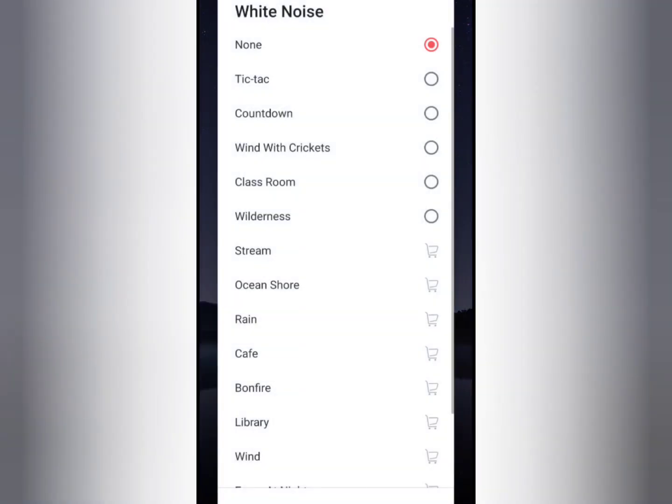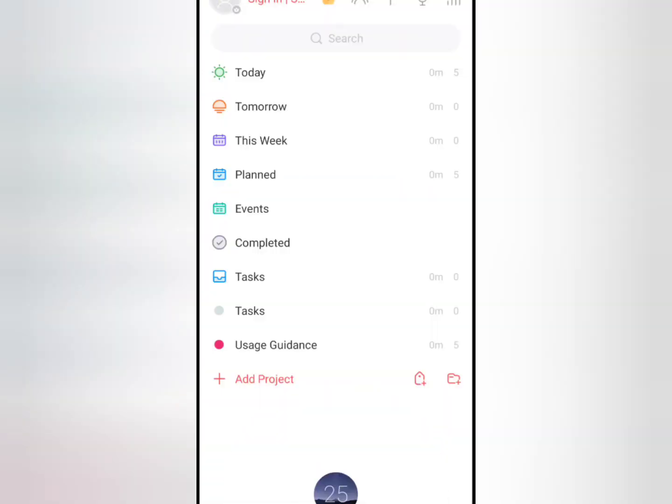You can also use the noise cancellation or white noise feature to focus while you study. And I would suggest that whenever you lose focus while the Pomodoro app is running, pause it and try to minimize your distraction.